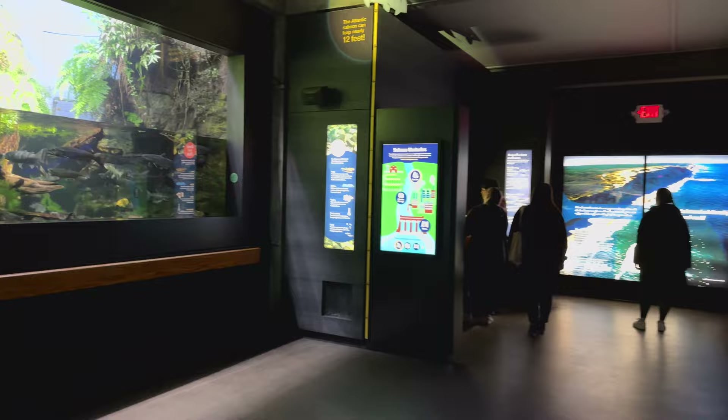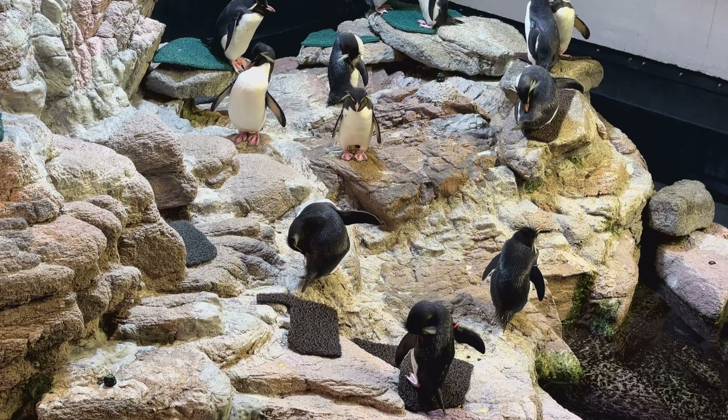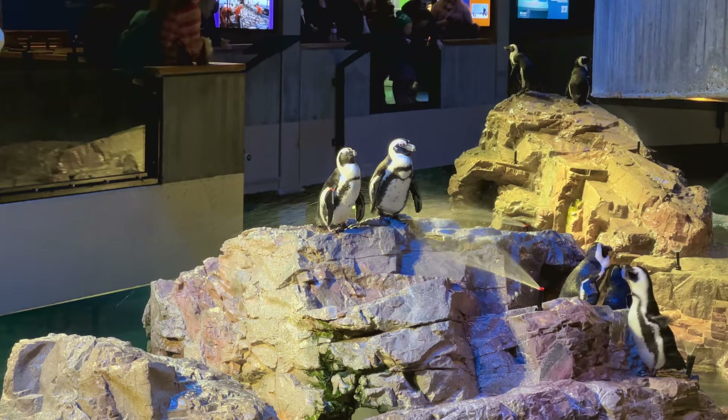Let's check out the exhibits first. As soon as you enter, you're going to see some penguins. There's two types here, the African and the rockhopper, numbering about 60 total. The rockhoppers look like me in the morning with their bedhead hairdos. The African penguins make a sound similar to a donkey's bray.